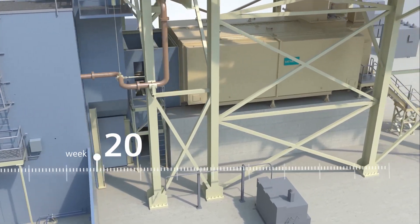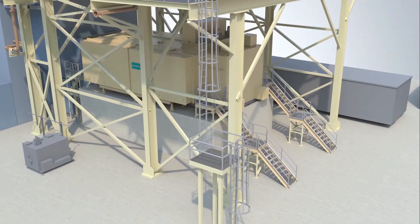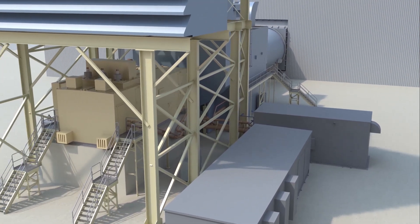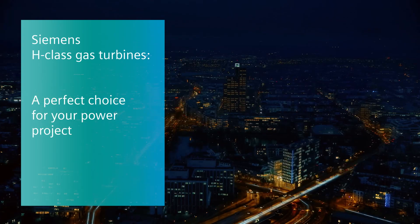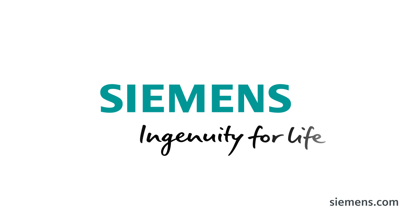By week 20, we are ready for the first fire. The SGT6-8000H gas turbine package effectively reduces the required erection manpower as well as erection durations for your power plant. Siemens — ingenuity for life.